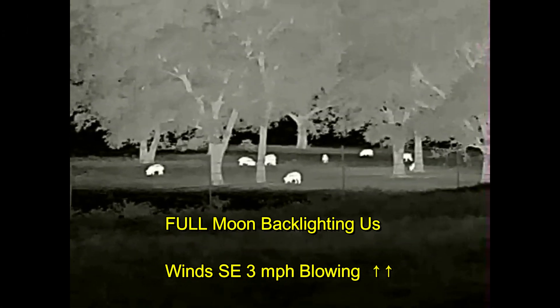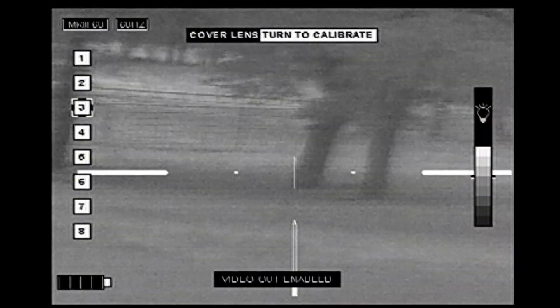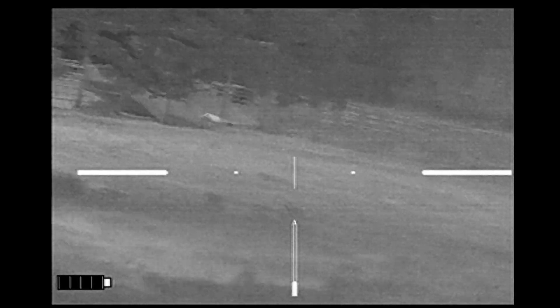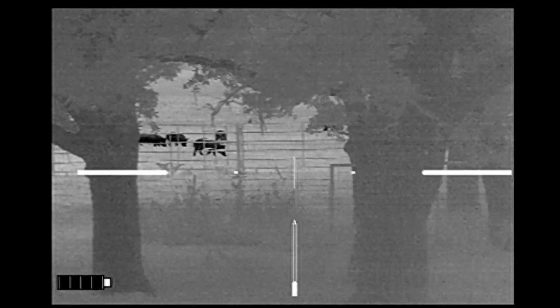Moving on to the next property — Ben spied these hogs just inside the gate, downwind from us. With the moon backlighting us, we were in a terrible position, so we're going to try to circle around to the right. In the process, the wind finally gets to the hogs and they start moving right as well, so now it's a race to catch them in an open area.